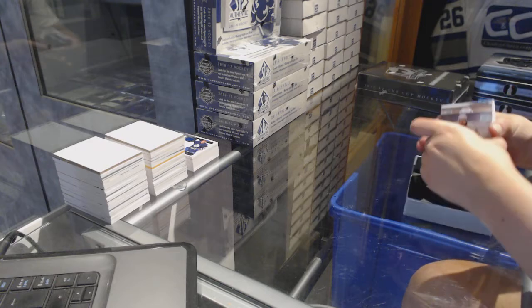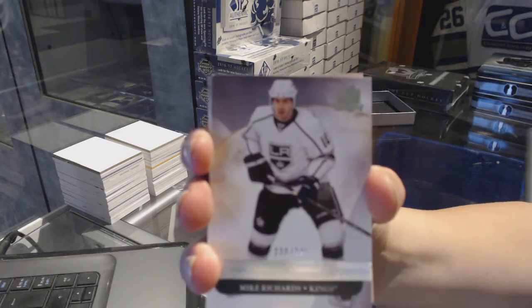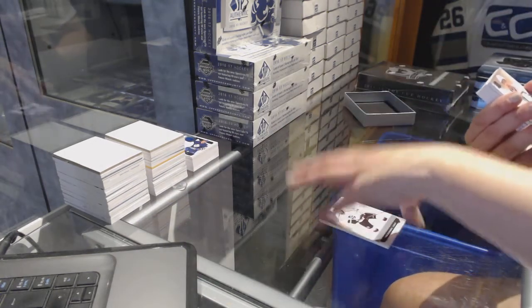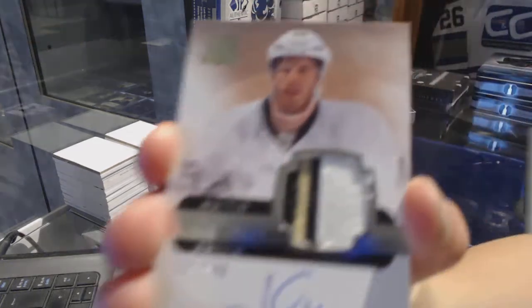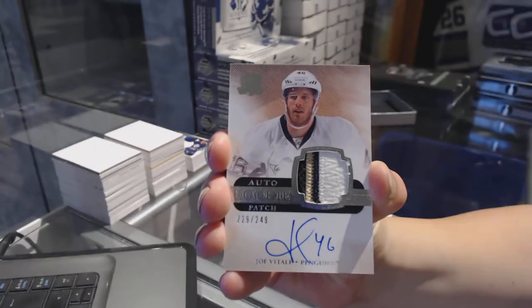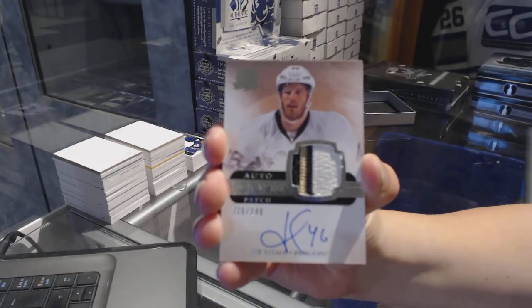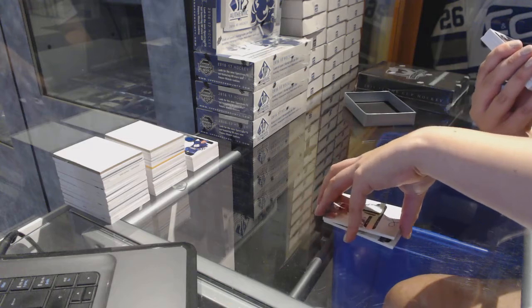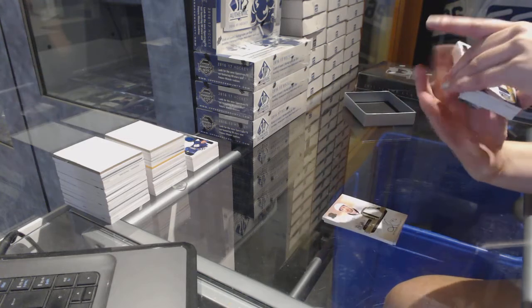We've got a base card number to 249 for the LA Kings, Mike Richards. We've got a three-color rookie patch auto number to 249 for the Pittsburgh Penguins, Joe Vitale. Maybe this is more what you were talking about, Derek. I feel like it might be.